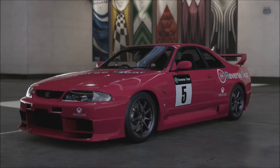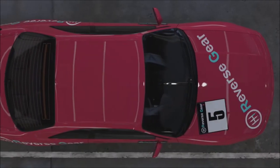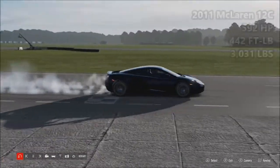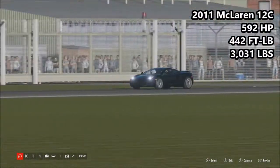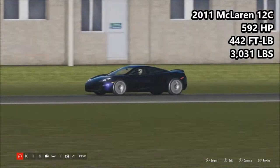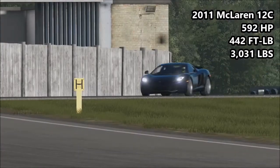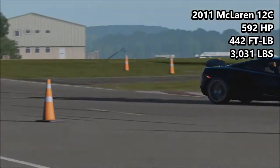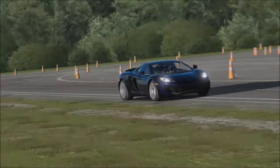In this first episode we are going to be setting some benchmarks with various random cars I had lying around my garage, because I don't have that many interesting cars in this game yet. Let's go ahead and kick off season 5 then with the 2011 McLaren 12C: 592 horsepower, 442 foot pounds of torque, 3,031 pounds of weight. A pretty interesting car to start us off because the 12C was developed here at the Top Gear track — that's where McLaren's testing grounds were — so it should be pretty interesting.